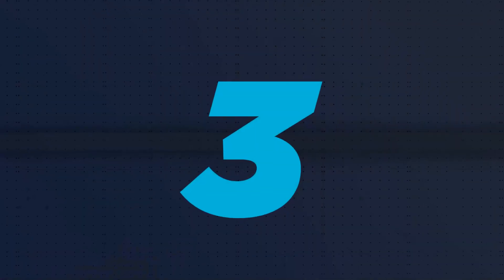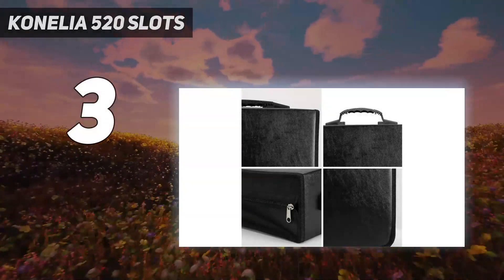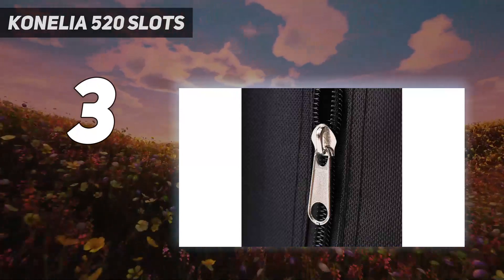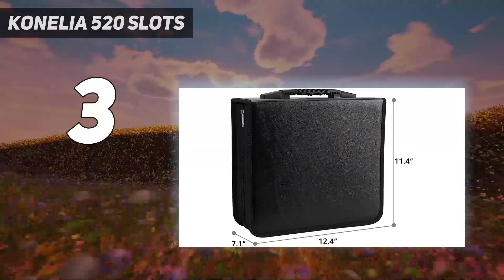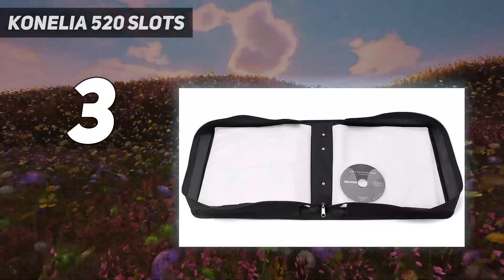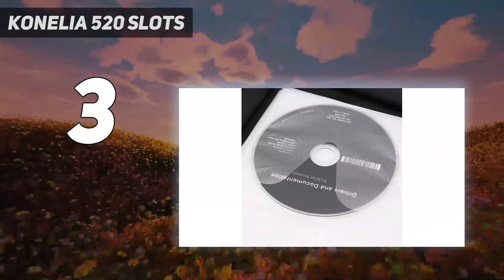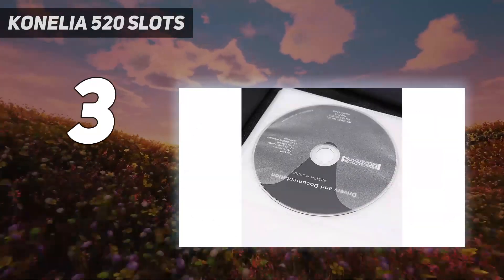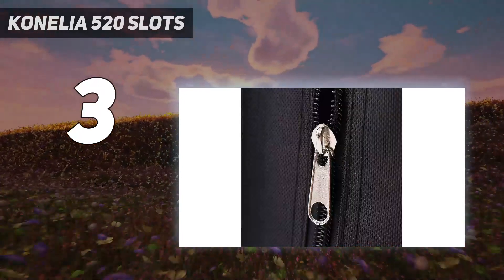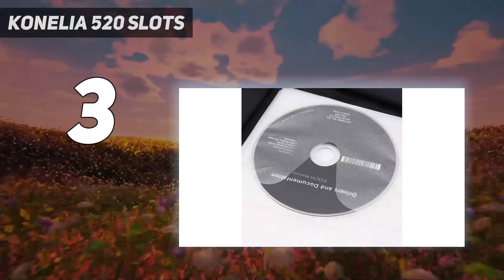At number 3: the Conelia 520 Slots. The Conelia CD DVD storage case is a portable and lightweight solution for organizing and protecting your discs. Made of high-quality PU leather, fabric lining, and OPP sleeves, it can hold up to 520 CDs or DVDs. With a sturdy zipper and a convenient strap design, you can easily transport your collection wherever you go. However, it's recommended to not fill it up completely to avoid difficulty in zipping it up.